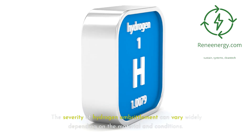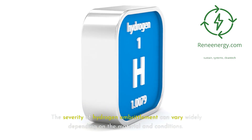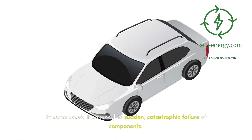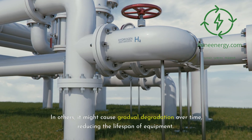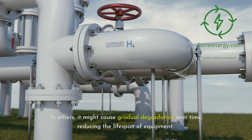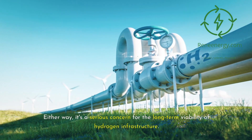The severity of hydrogen embrittlement can vary widely depending on the material and conditions. In some cases it can lead to sudden, catastrophic failure of components. In others, it might cause gradual degradation over time, reducing the lifespan of equipment. Either way, it's a serious concern for the long-term viability of hydrogen infrastructure.